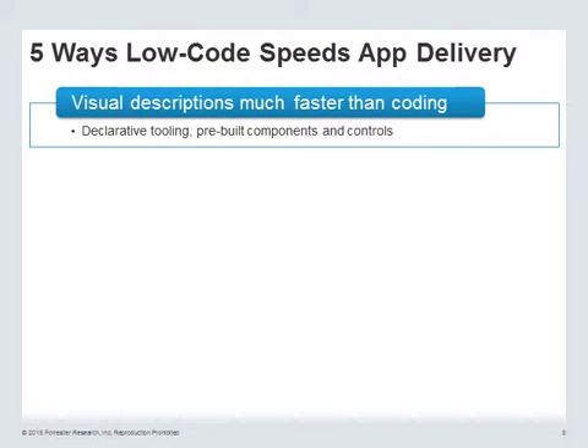These are the ways and the research we've done with customers who are using this category of software platform around the world. These are the five ways that we've seen low-code platforms speed software delivery.